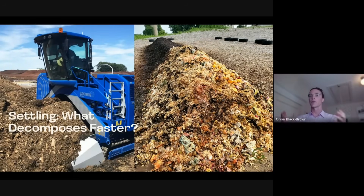Certain places in Europe have actually written this into law, so if you're composting food waste you have to turn the material three or four times during the process for it to actually be considered a finished compost. This is regardless of the technology you're using — it's just required.